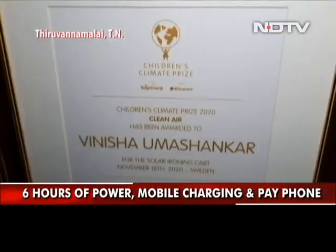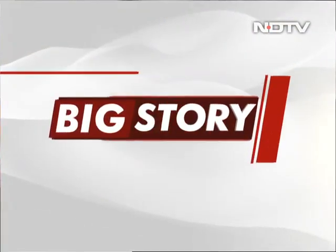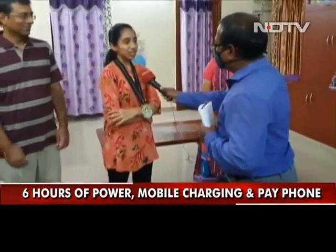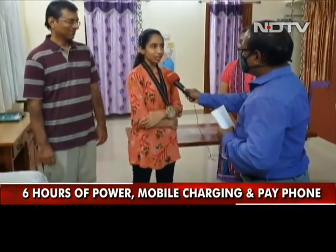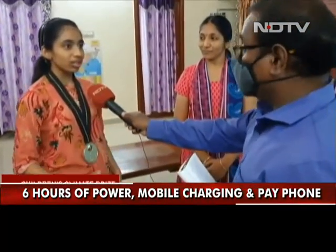NDTV's Sam Daniel caught up with the 14-year-old. Congratulations — how does it feel? It feels amazing to win the Children's Climate Prize. I'm also really happy that environmental innovations like the solar ironing cart are gaining international importance. How does it work? You have the solar panel on top of the cart and they wouldn't require charcoal at all?